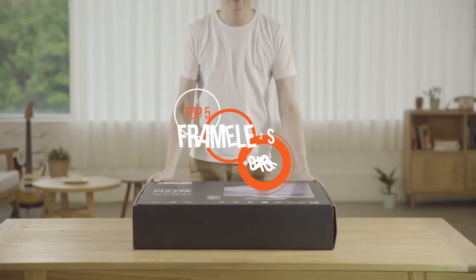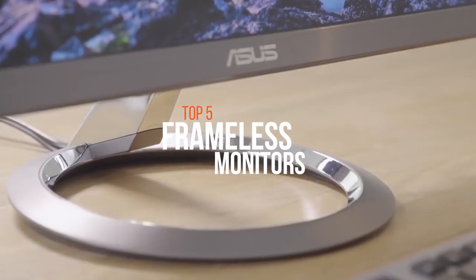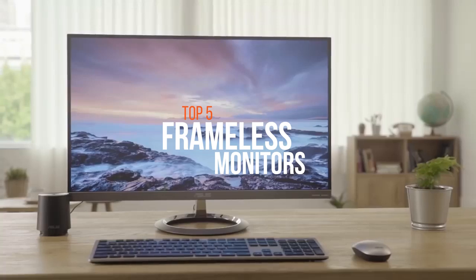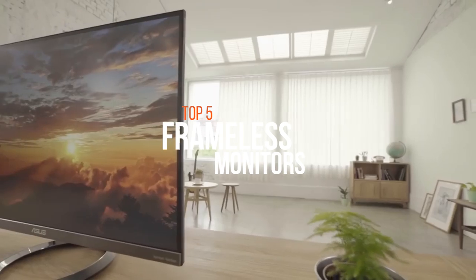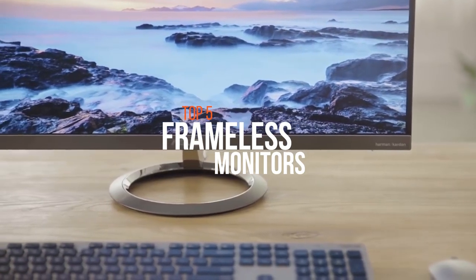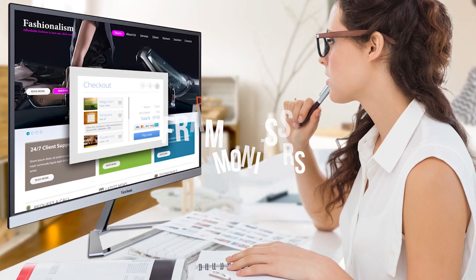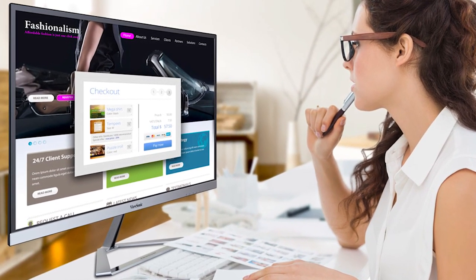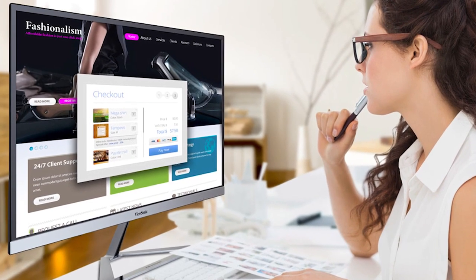Hello guys, welcome to our new video. During the past decade we used to poke fun at bulky headache-inducing CRT monitors. Now frameless PC monitors are making regular LCD monitors look clunky and obsolete. As technology improves, specifications are becoming increasingly less relevant and aesthetics are gaining more importance. We want monitors that perform great and look even better, without having to pay too much money.